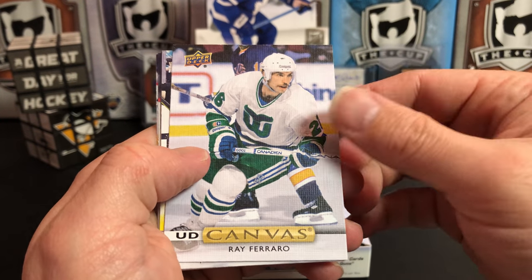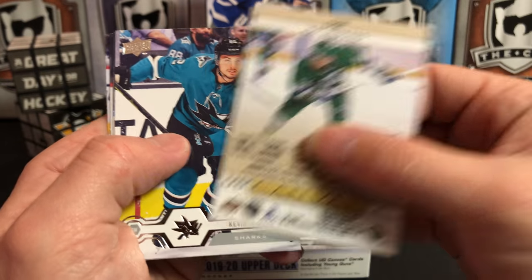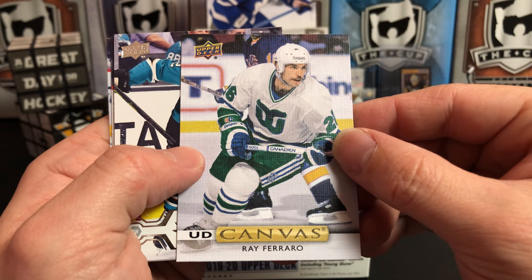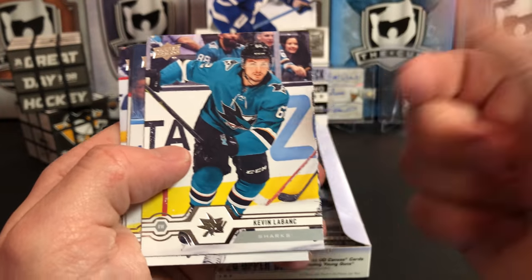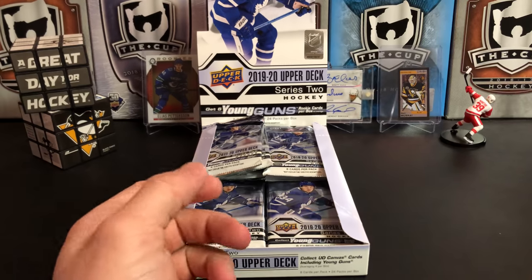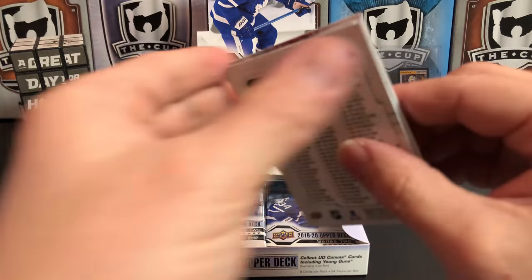We've got an Upper Deck canvas of Ray Ferraro — a short-printed canvas of veteran Ray Ferraro. In Series 2 they will occasionally slip one of these guys in; they tend to go for a little bit more than the regular canvas cards depending on the player. Kevin Lebonk, Joel, Justin Braun, and Kyle Connor. Kind of neat seeing the Whalers jersey with Ray Ferraro.